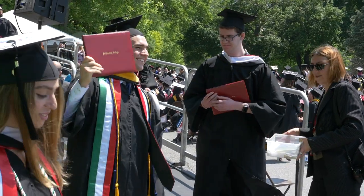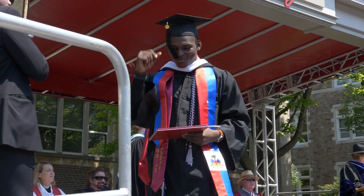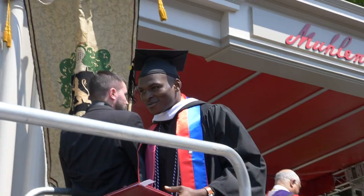I honestly don't remember what I wrote, but I do remember a buddy of mine put $10 in his letter, which I thought was pretty funny. I'll see you next time.